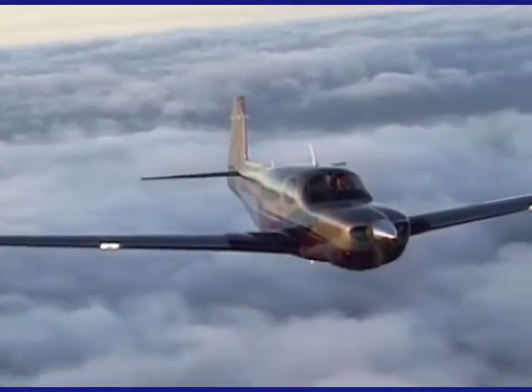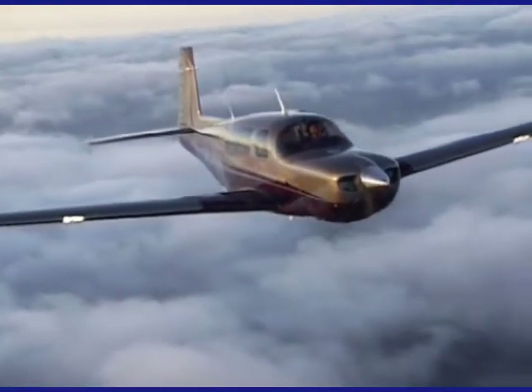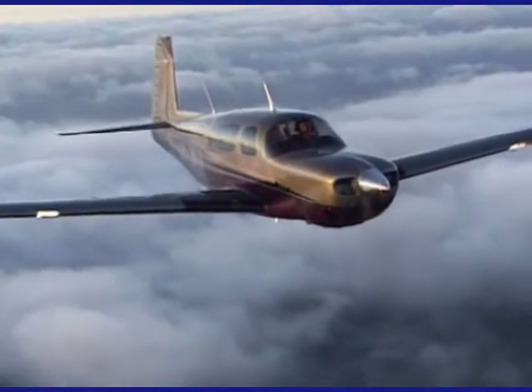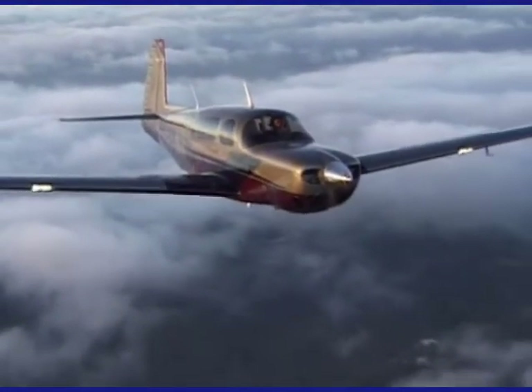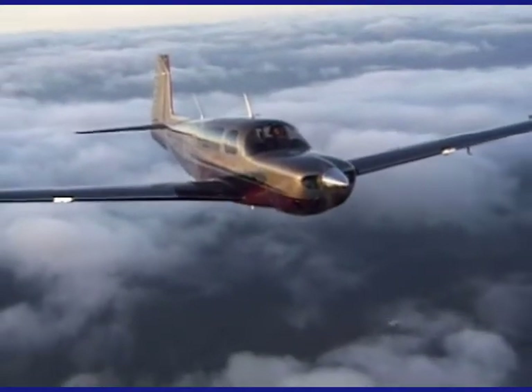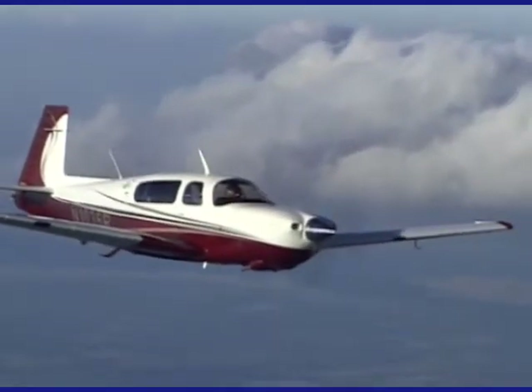The Mooney Bravo is capable of 220 knots top speed at 25,000 feet in ISA conditions. Both engines offer a TBO of 2,000 hours, and when you climb into the cockpit it's also nice to know that these engines have been around long enough to prove excellent reliability.